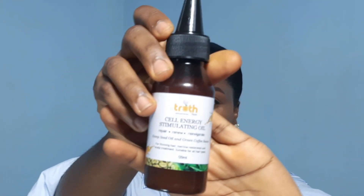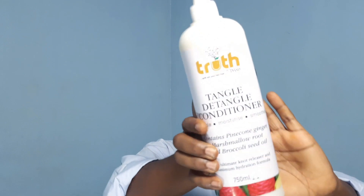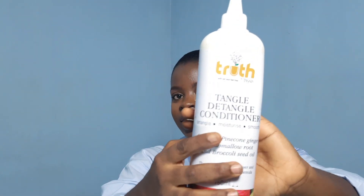Then followed by an oil — this is called the energy stimulating oil. And then I have the Detangle Tango detangling conditioner, which is designed to ease up your detangling sessions.